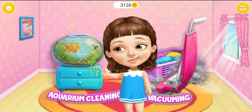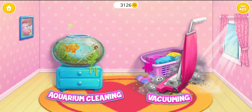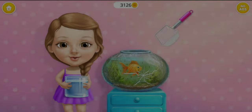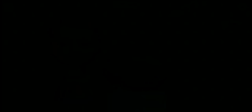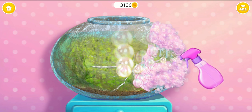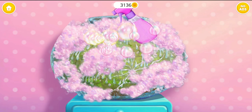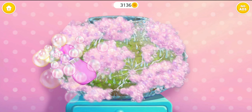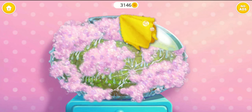Hi! Can you help me clean this? Let's clean the aquarium. First, take out my gold. Spray on some cleaner. Great! Now, wipe it.